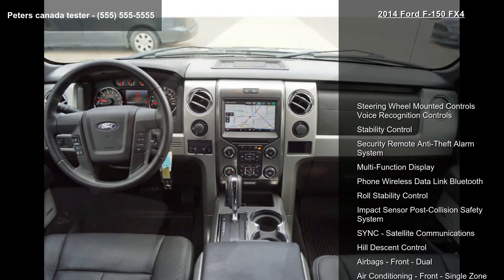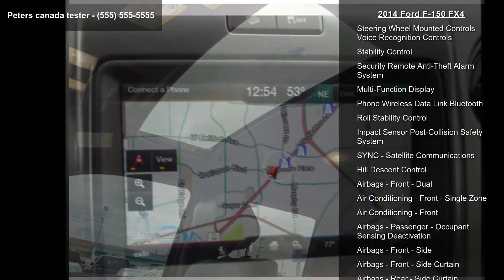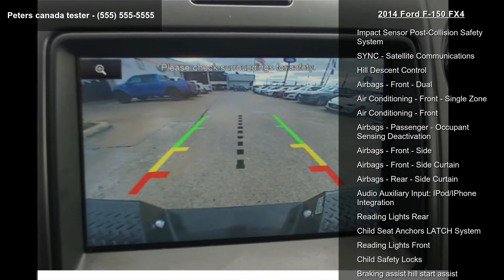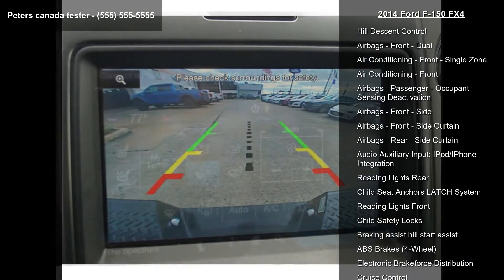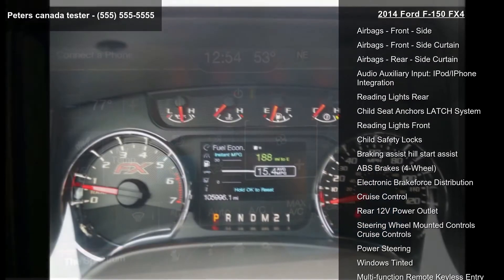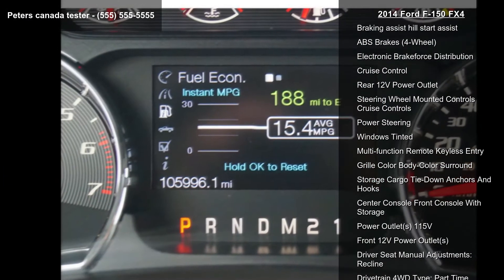This vehicle's top features include steering wheel mounted controls, voice recognition controls, stability control, security remote anti-theft alarm system, multi-function display, phone wireless data link Bluetooth, roll stability control, impact sensor post collision safety system, sync, satellite communications, and hill descent control.